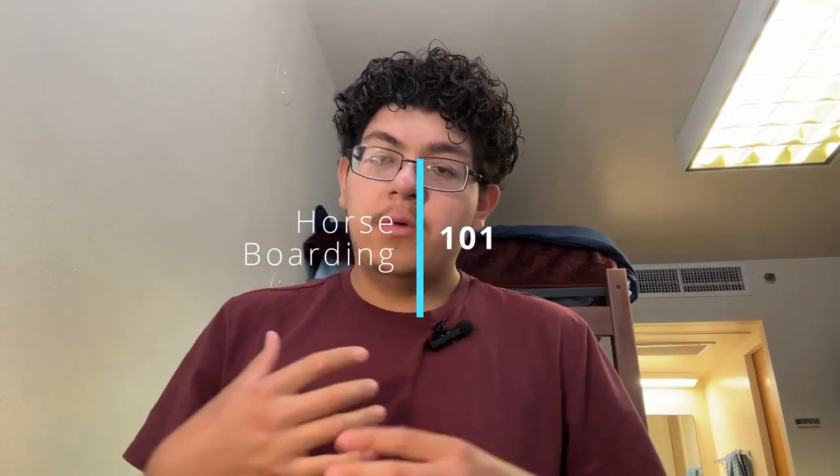Hello everyone and welcome back to another video here at Hopehaven. In today's video I thought I would put this video together to talk about boarding 101. If you're not familiar with what boarding is, boarding is essentially just a place where you keep your horse. We're going to be talking about every aspect of it in detail and the levels of boarding, because there are different levels. So let's get right into the video.